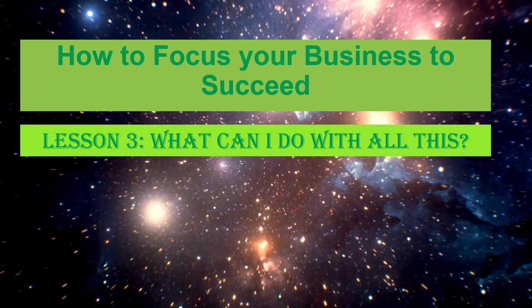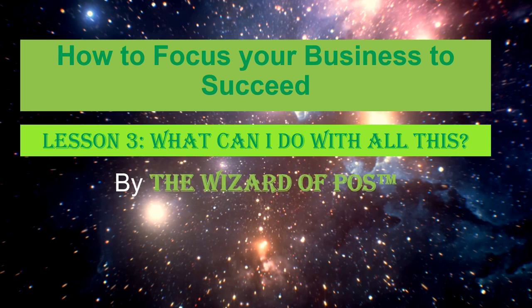How to Focus Your Business to Succeed, created by the Wizard of Paws. This class is all about the pieces of the puzzle and their choreography — basically, the sum of the parts is greater than the whole. We will use BOPUS to explain the components of a modern closed-loop retail model.